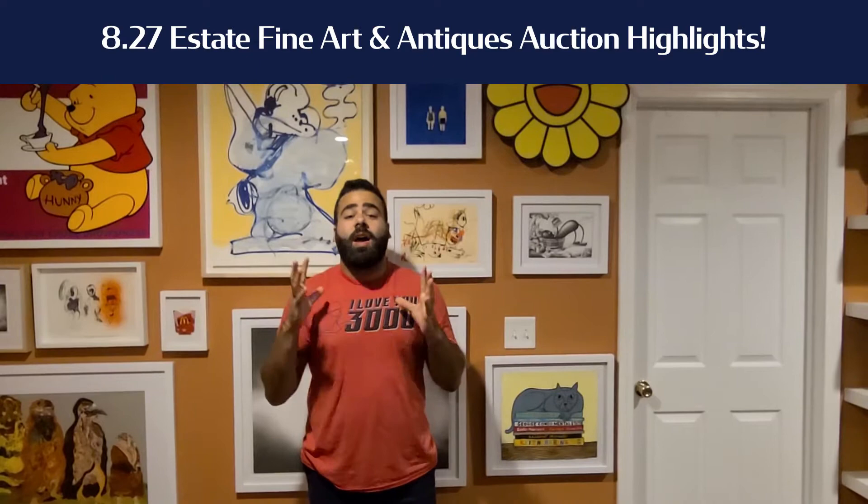Hey everybody, Travis here with your top five highlights from our August 27th online estate antiques and fine art sale. That was our first auction back live in the gallery. We had 19 people safely seated six feet apart for social distancing, but online bidding was available through all eight websites. We had a ton of phone bids and absentee bids. It was a really fun Thursday night.